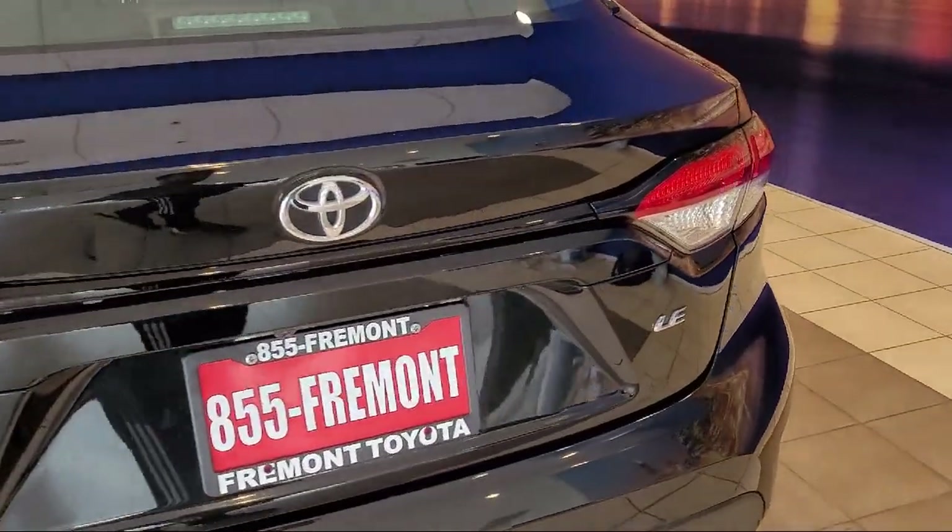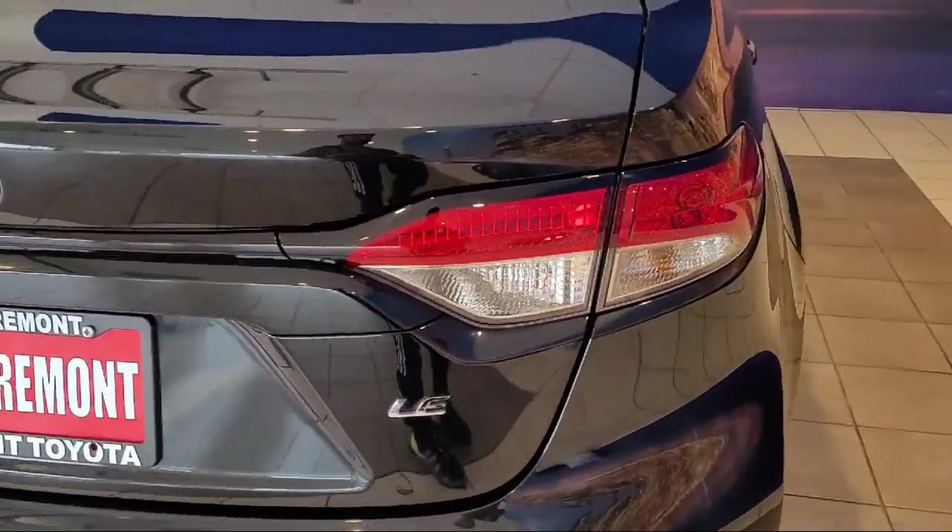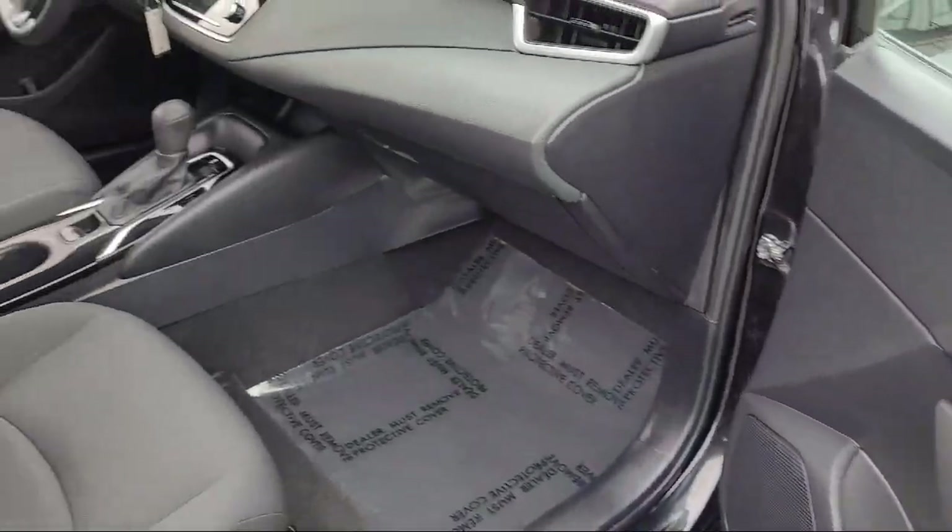Steering wheel controls, rear seat center armrest, auto high-beam headlamp control, and much more.